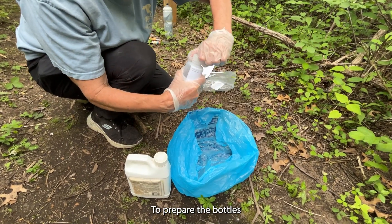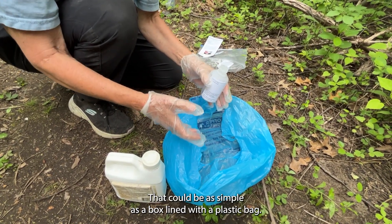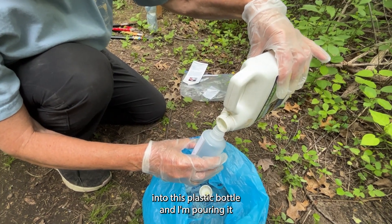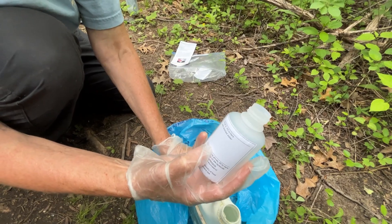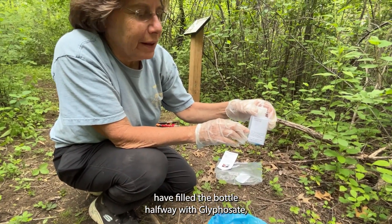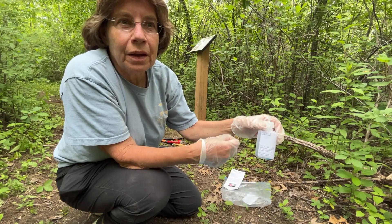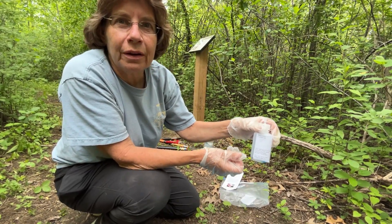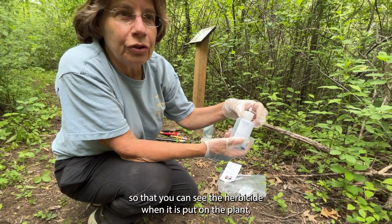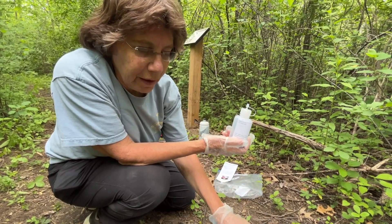To prepare the bottles, we work over a secondary containment system to capture any spills — that could be as simple as a box lined with a plastic bag. Pour the herbicide, the Shore Clear, into the plastic bottle, filling it halfway. After filling the bottle halfway with glyphosate, fill it the rest of the way with distilled water. Sometimes well water can be too hard and interfere with the herbicide, so we use distilled water. Blue Heron Headwaters has also put a little dye inside the bottle so you can see the herbicide when it is applied to the plant, since the herbicide itself is a clear, oily liquid that would be difficult to see.